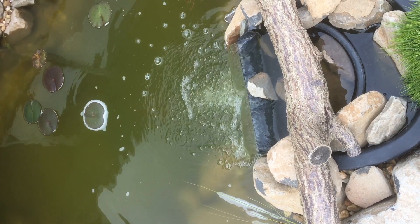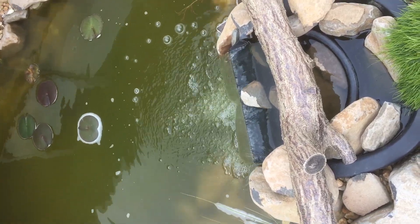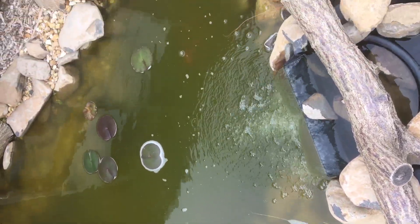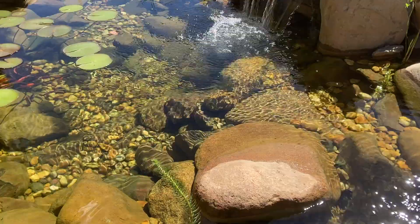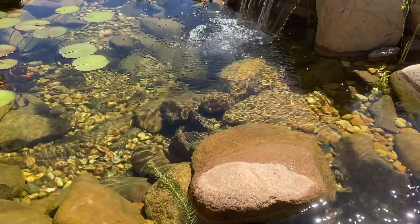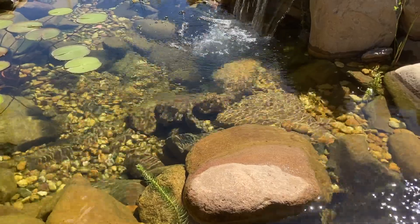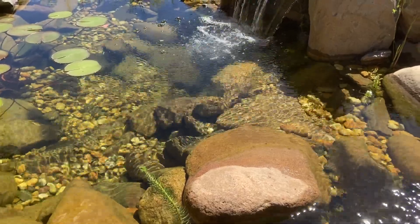Possibly the most common problem that annoys pond owners is green water. What's the point of having a pond if you can't see the fish? Often the cause is inadequate biological filtration. In simple terms, that means a lack of good bacteria and organisms.